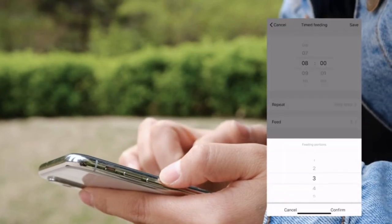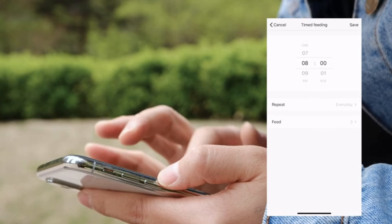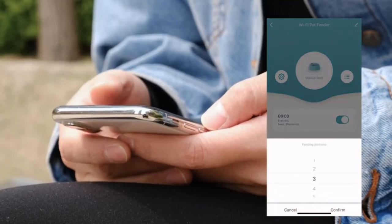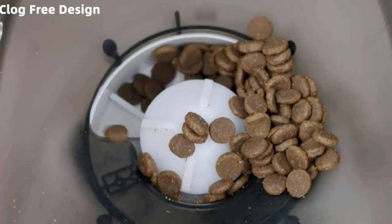You can adjust the portion sizes dispensed in 5-gram units and build weekly schedules — for example, you could set the Wapit automatic feeder to dispense meals during weekdays but not on weekends. The app will track when feedings are dispensed and notify you if it runs low on food or if a meal is not dispensed because the bowl is already full.